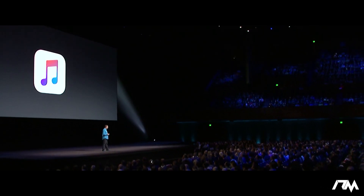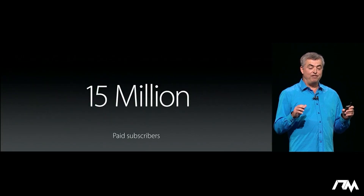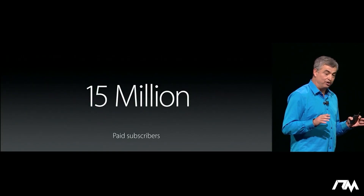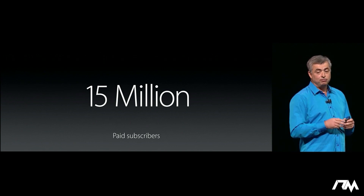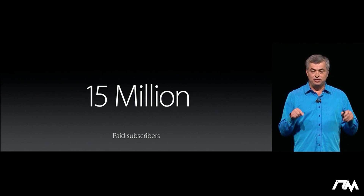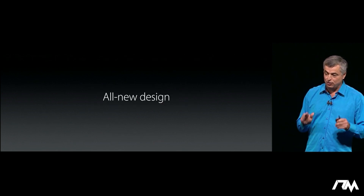Number six: music. Apple Music lets you play from millions of songs and thousands of playlists curated by our team of experts, and it's been an incredible year. We now have over 15 million paid subscribers — this is the fastest music service ever in its first year. We've learned a lot along the way, and today we've got an all-new Apple Music, redesigned from the ground up.